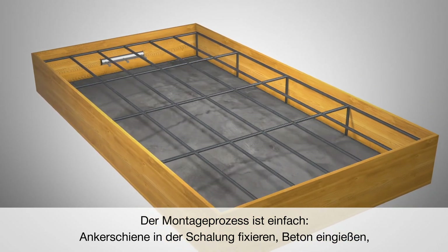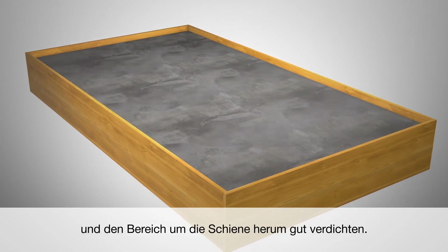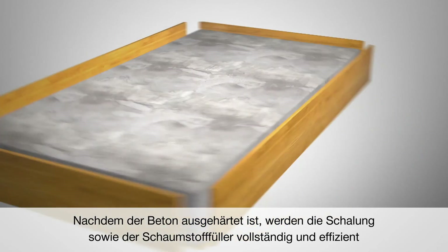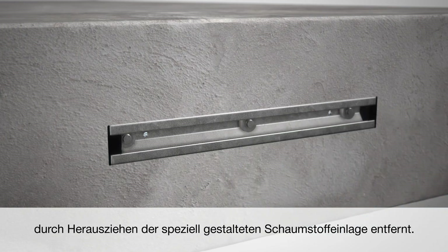Fix the anchor channel in the formwork. Pour the concrete and compact it properly around the channel. After the concrete hardens, remove the formwork and the foam filler completely and efficiently by pulling the especially designed rip liner.